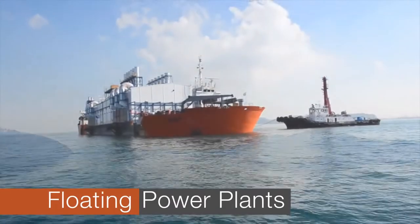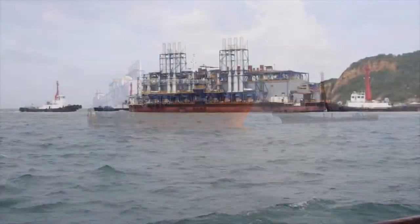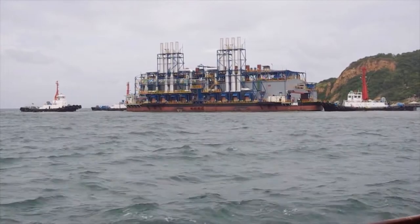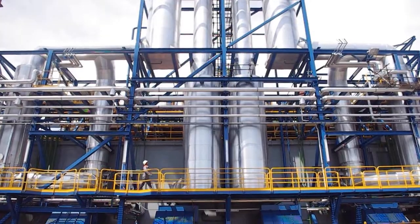Wärtsilä's floating power plants, to some known as power barges, are a proven answer to a wide range of demands and requirements — flexibility one step further, where traditional answers come up short.